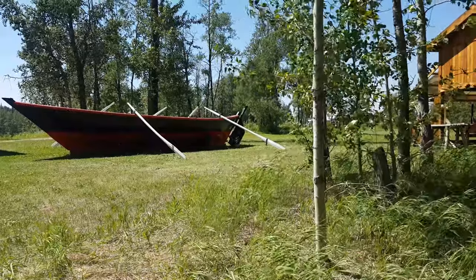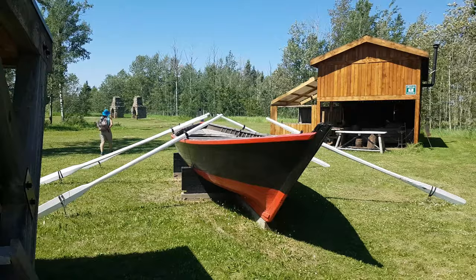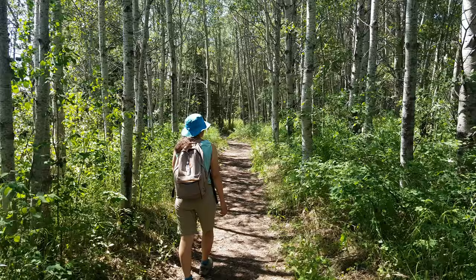York boat. These were pretty important during the fur trade — they were pretty much the semi-trucks of the era in the West.